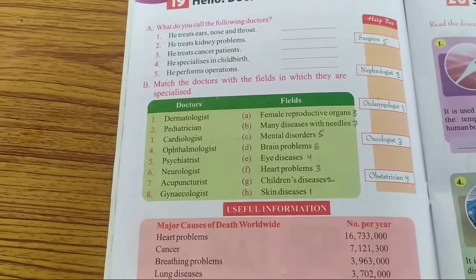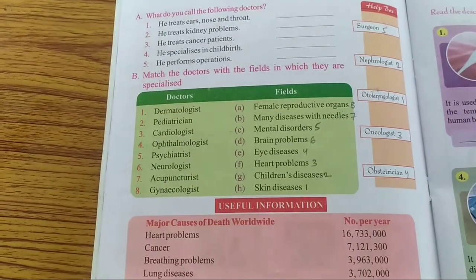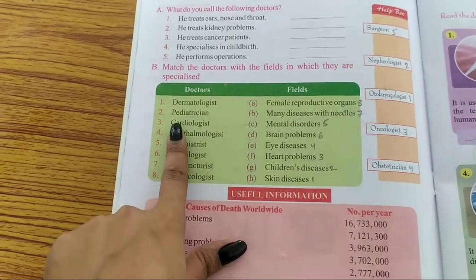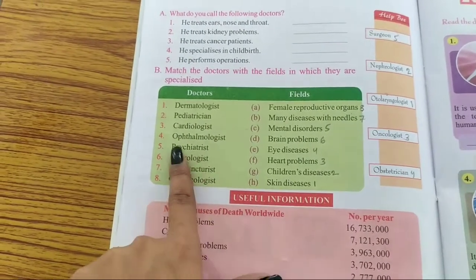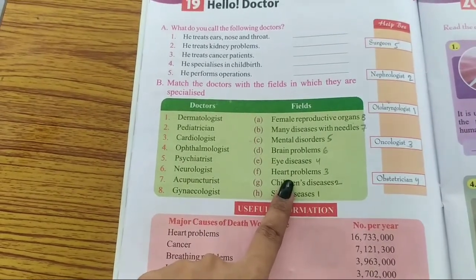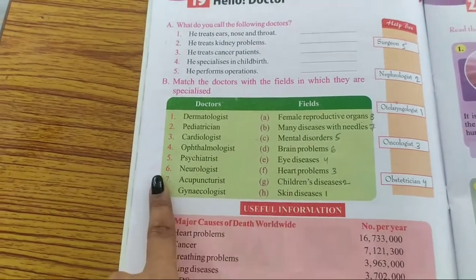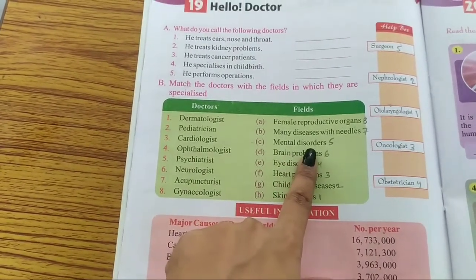Let's move on to the next part — match the doctors with the fields in which they are specialized. A: Dermatologist — skin disease. B: Pediatrician — children's disease. Number 3: Cardiologist — heart problems. Number 4: Ophthalmologist — eye diseases. Number 5: Psychiatrist — mental disorders.